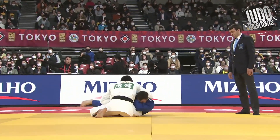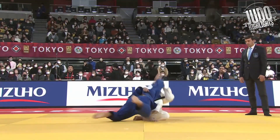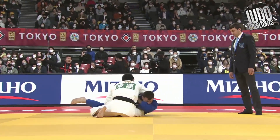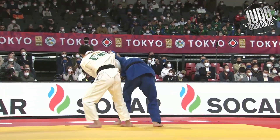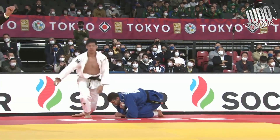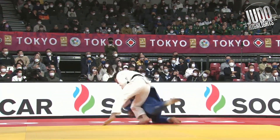Nagase and his Sumi-gaeshi — it's not as good as Kohara's, and this is probably the first time I've ever seen Nagase do this. He also tried a Kata-guruma which was interesting, and this is more trademark Nagase — that kind of Uchi-gari/Uchi-mata in-between that he likes to do.